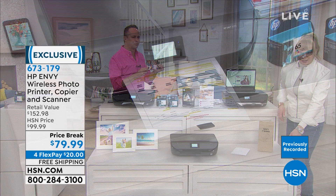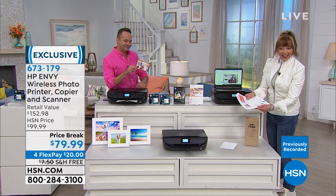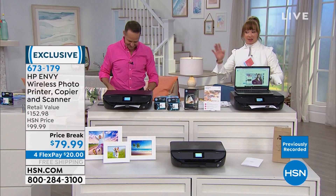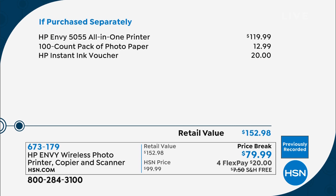It's printing so fast — pages are literally spitting out on the floor. We've only been on this for two minutes and it's printing as fast as can be. We're going to get right to the chase because there are a lot of demonstrations to cover. Let's talk about ink and what makes this printer so unique.